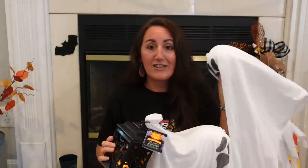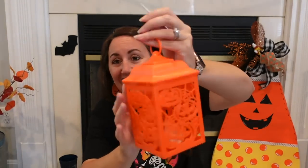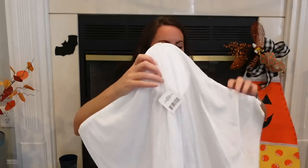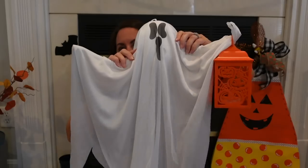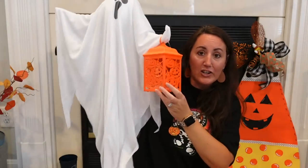They also have an orange lantern with pumpkins on it, so you could do a black and an orange. You could have the other ghost spread its little arms out, take your lantern, loop it over its little hand, and then bend that little hand up so it can't slide off. Look how cute. For $2.50 you could have a really cute yard decor.